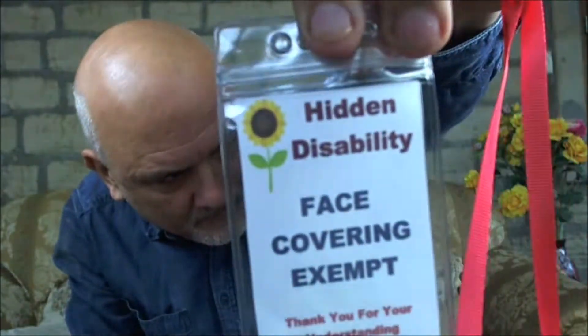We're selling the set of three badges together. From experience already, this is by far the most successful badge. It says 'hidden disability, face covering exempt' and you simply put that over your head. Face covering exempt, and under that it says 'thank you for your understanding.' On the back it says: 'my hidden disability makes me exempt from wearing face protection. Please be kind. Thank you for your understanding.' That sorts out the shop staff and security men — they will leave you alone when they see that one.